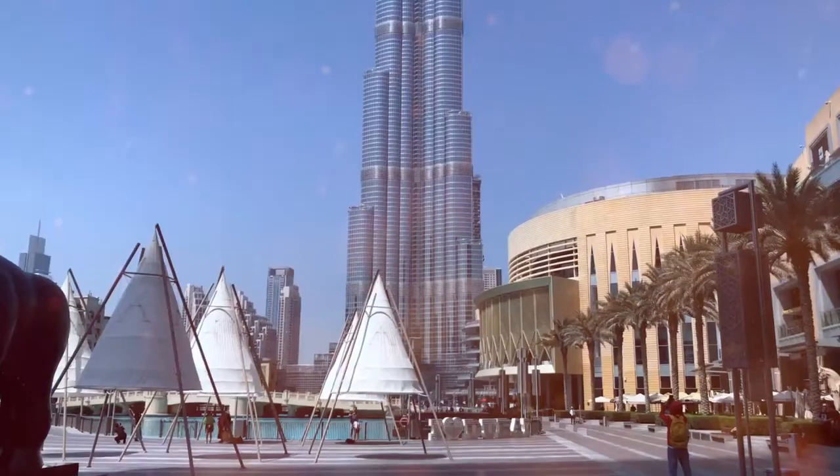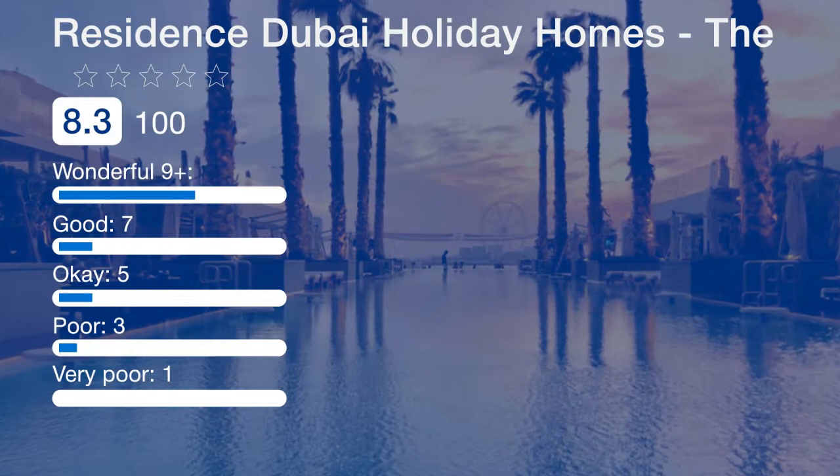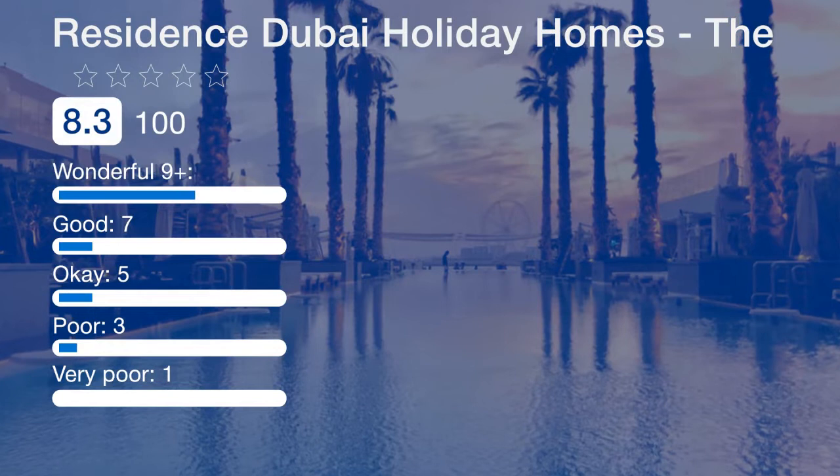Dubai International Airport and Al Maktoum International Airport are both a 30-minute drive away. Public parking is available near the property. Free valet parking is available on-site.